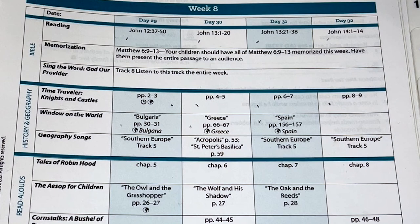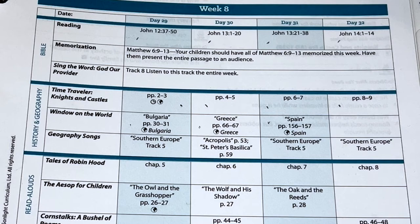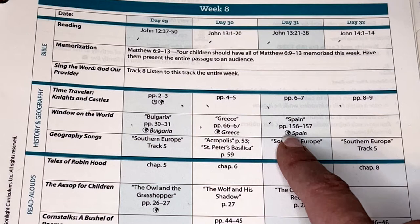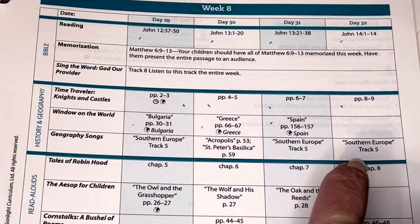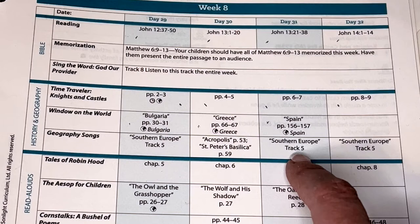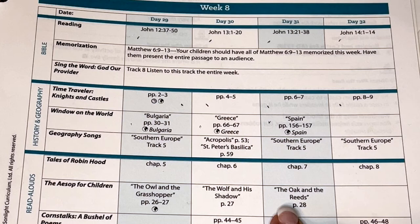There's always a song to go with whatever memory verse you're working on for that week. Then here is the history and geography section — we're going through Time Traveler, learning about knights and castles and what life was like back then. Three of the four days we have a Window on the World page where we learn about a country, their culture, how they feel about Christianity, and what missionary efforts are going on there. Then we have a geography song.